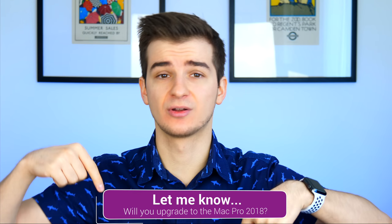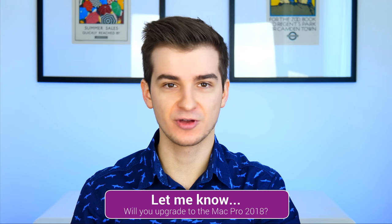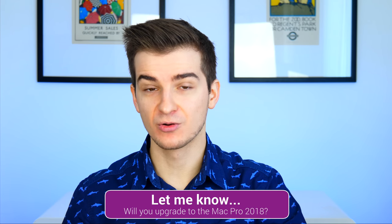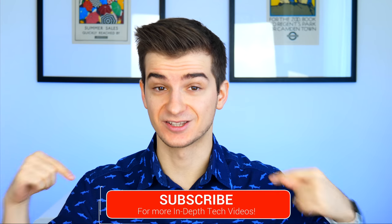That's everything we know about the upcoming Mac Pro in 2018. Let me know in the comments what you think about this new Mac Pro. If you already have an iMac Pro — which I didn't get, by the way, I'm waiting for the Mac Pro — are you going to upgrade to a Mac Pro or not? Let me know in the comments. And subscribe if you want to see more interesting tech videos and more leaks and rumors episodes like this one.